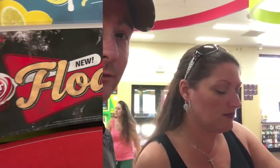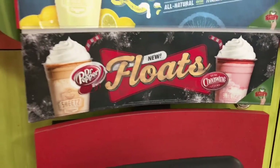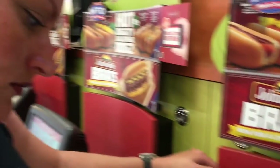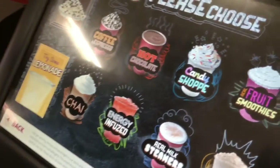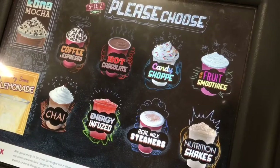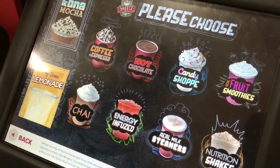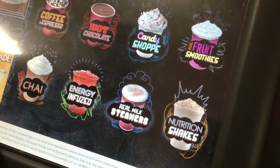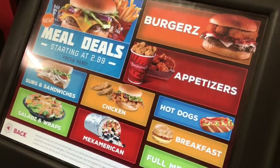Now, what we found here is new Dr. Pepper and Sheerwine Floats — Sheerwine, up here in Pennsylvania — and we're going to go ahead and try and order that. We just need to find out where it is on this little touch screen so that I can indulge in one of these Sheerwine floats. So I didn't get the popcorn chicken this time — I got the Boss Spicy Chicken Sandwich.